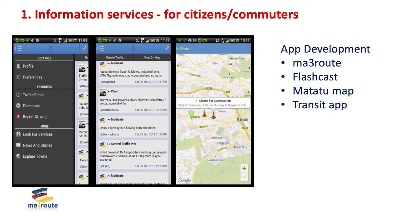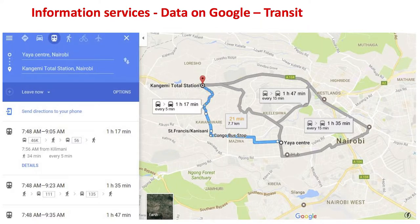Interestingly, Google got interested in the data. Today that data is actually used by Google Maps. If you get onto Google Maps and would like to move from one location to another, you'll get a map, and once you put in your source and destination it will give you all the options of matatu routes available to you. This is all possible just by sharing the data, making it open, and other people picking it up and working with it.